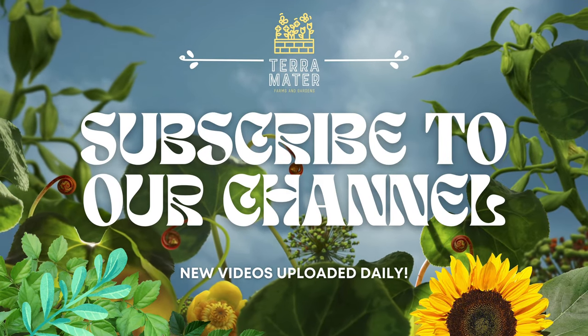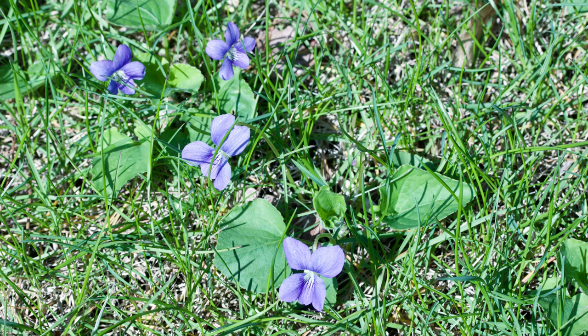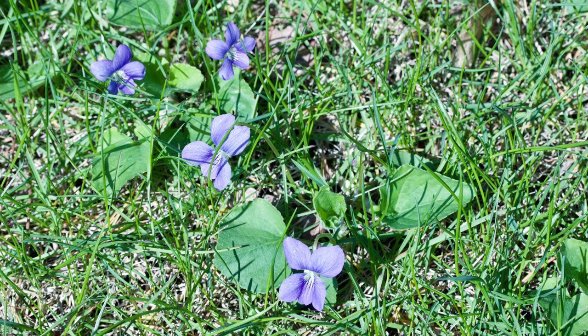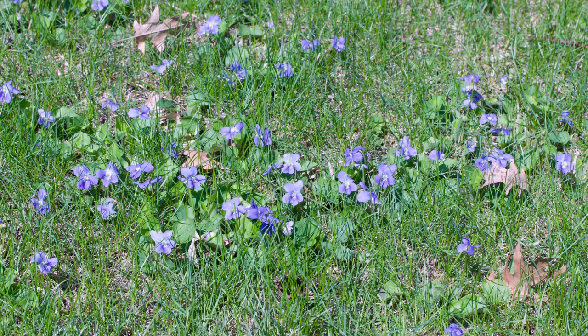Welcome back to Terra Mater Gardens and welcome to our edible weed series. Today we're exploring the charming wild violet, a plant often seen as a simple garden weed, but rich in flavor, nutrition, and medicinal properties. Known for its beautiful flowers and heart-shaped leaves, wild violet is a delightful addition to any forager's knowledge.